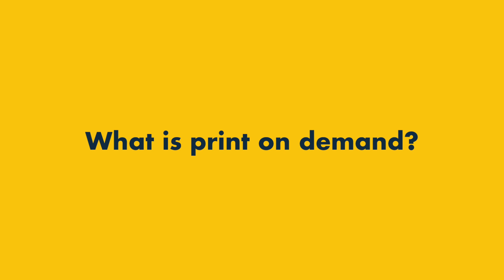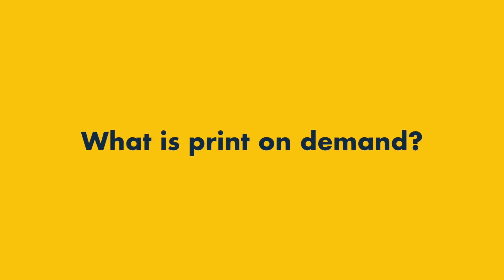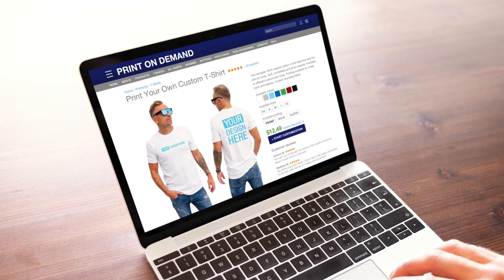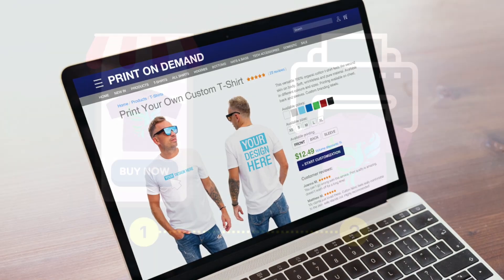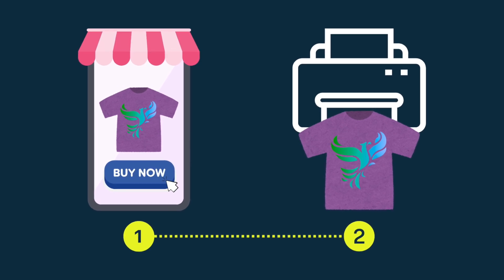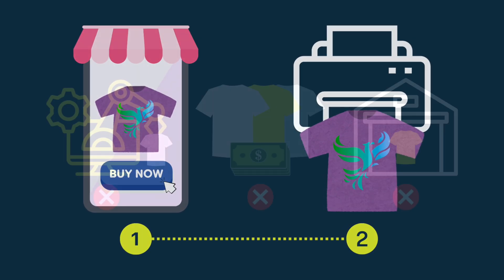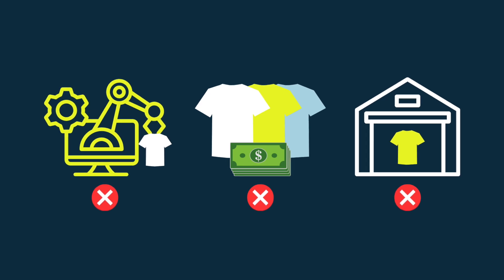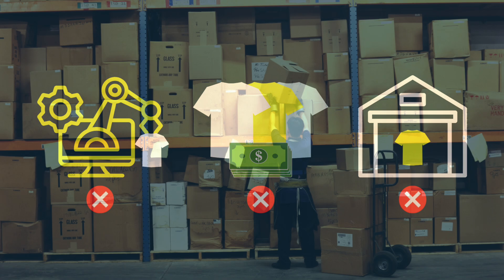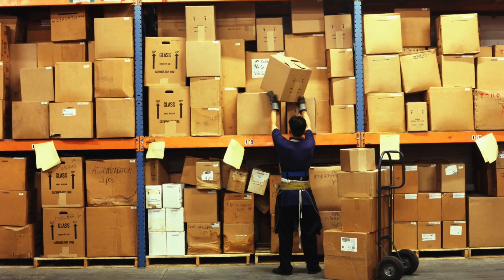Let's kick things off with a quick look at what print-on-demand is and how it works. Print-on-demand, typically known as POD, is a business model where a product is only made or printed after a customer has placed an order. This way of selling eliminates the need for manufacturing, buying or storing your own products, and reduces the risk of losing money from unsold goods.